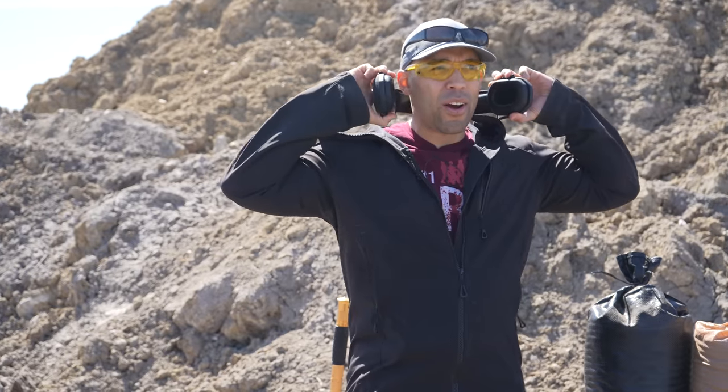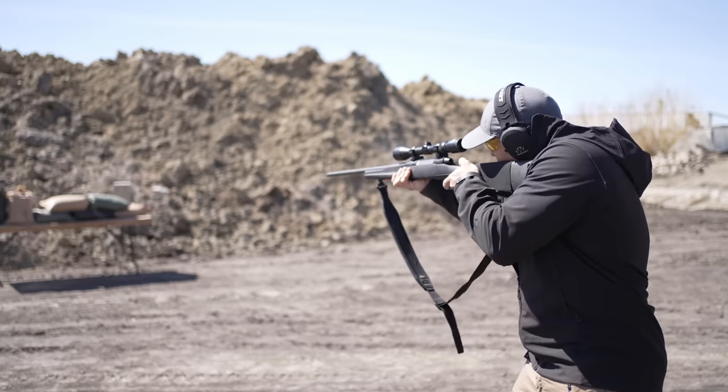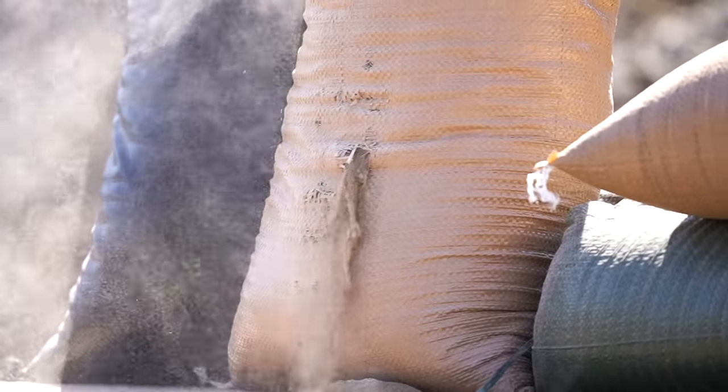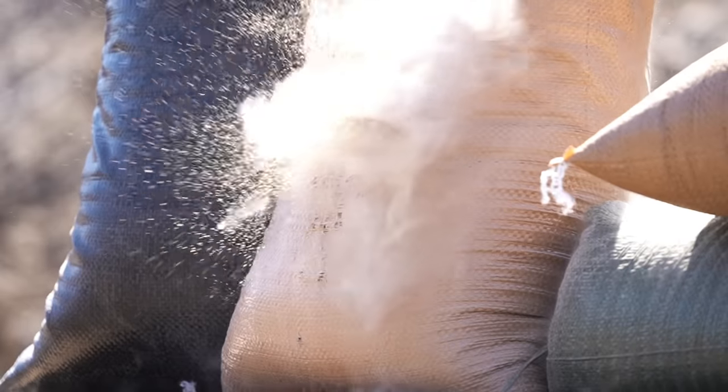Let's try a higher caliber — we're gonna try the .308. Oh, that doesn't feel nice on the shoulder. I've never shot a .50 cal, but I imagine it's not fun. Let's try one more. Yeah, this is doing nothing.